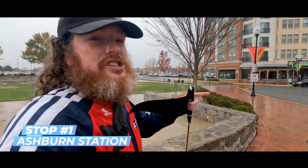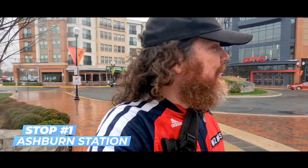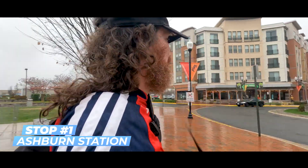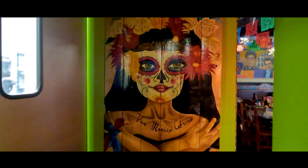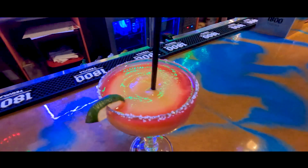Ashburn Station is actually at a shopping center called Loudon Station. You got a movie theater, there's a Black Fin over there, and there's a spot in walking distance we're going to go to right over here — we are at Senor Tequilas. I think it's the perfect start to our little metro trip today. So now we're all excited and ready to ride the Metro.